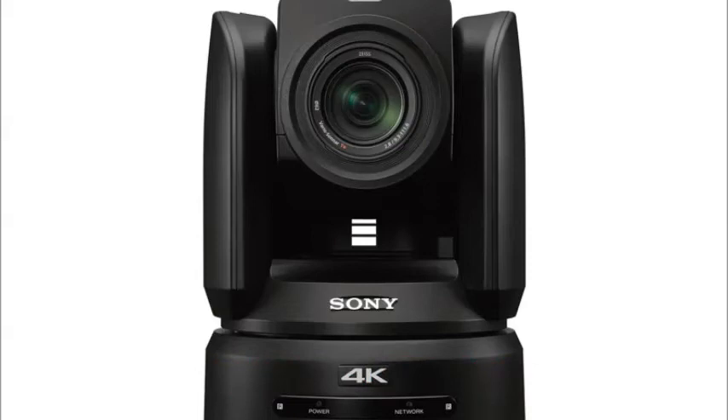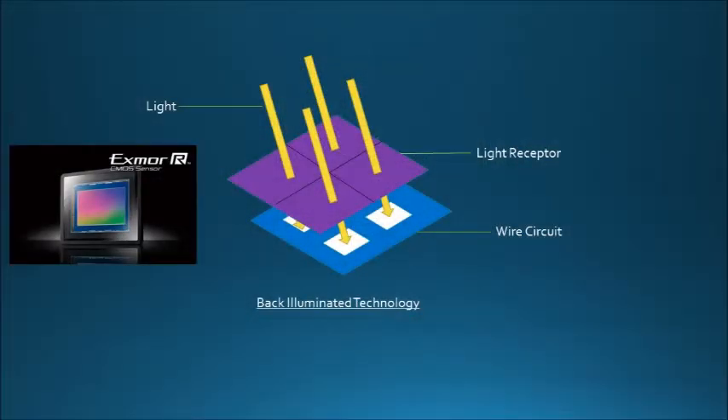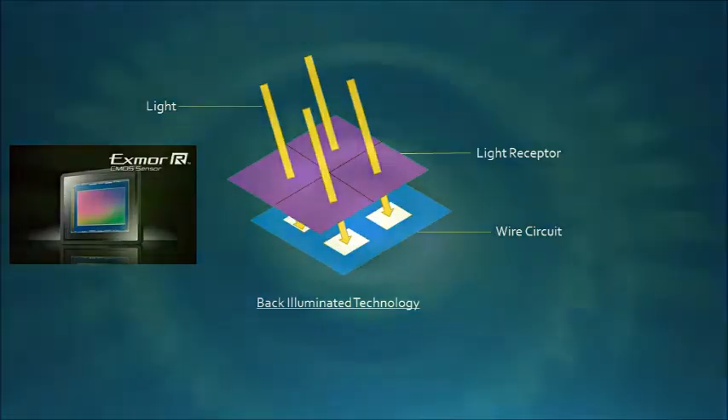Remotely capture broadcast quality 4K images with the BRC-X1000, combining uncompromising broadcast picture quality and smooth silent PTZ operation with the flexibility of 3G SDI and HDMI connections. The camera's large back illuminated 1 inch type Exmor R CMOS sensor delivers uncompromised broadcast quality color pictures in detail packed 4K 30p with four times the resolution of full HD footage.